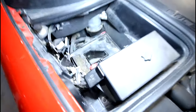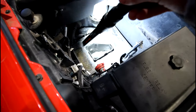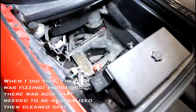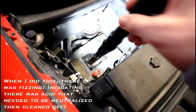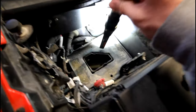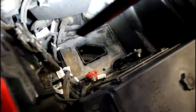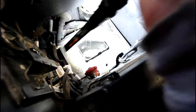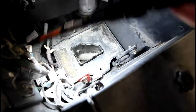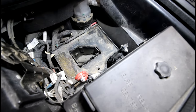What I'm going to do as a precautionary measure before I put my new battery in is use some baking soda — basically create a little slurry and spread it over here to neutralize the battery acid and prevent it from corroding anything further. I actually think this battery tray is plastic, so I don't think it'll corrode the tray. It's just a matter of when it starts leaking down. But I'm still going to throw a little baking soda on there and then clean this really well to get rid of all the residual acid.